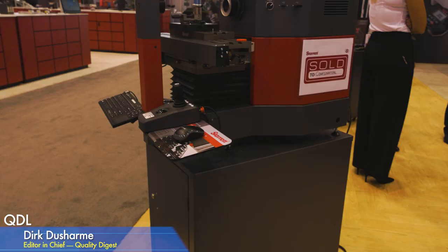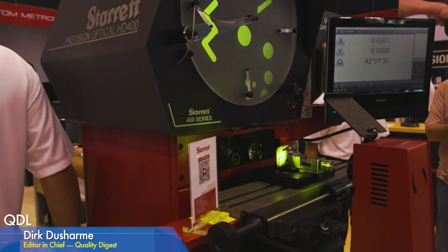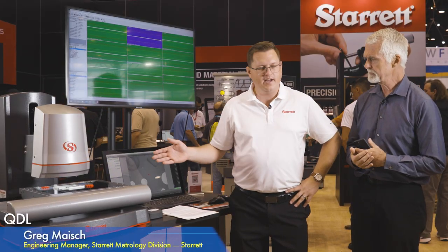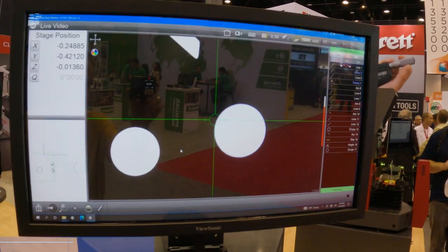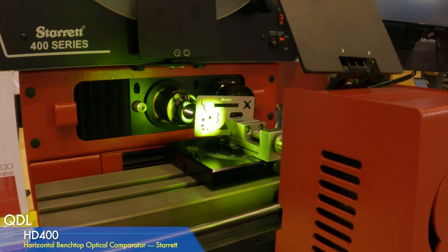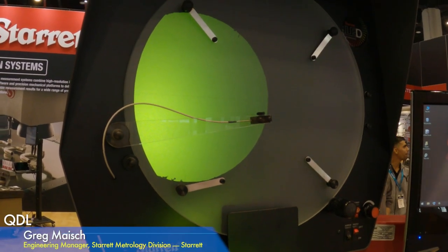With me now is Greg Meish, Engineering Manager at Starrett, to talk about vision systems and optical comparators. What you're looking at here is the AVR300. We also have the HDV400, which is our digital version of an optical comparator, as well as the HD400, a traditional optical comparator, and our largest and newest offering, the AVX550.